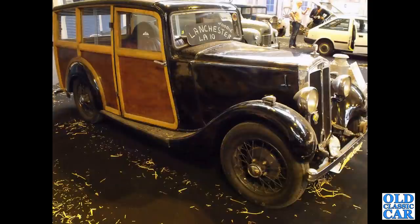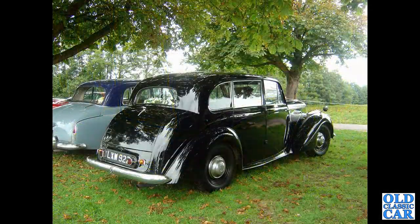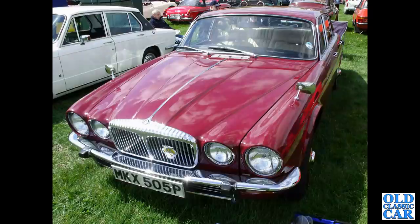Bit of a barn find now — a Lanchester LA10, built up as a woody back in period, early to mid 1930s in date. LXW 922 appears to have been off the road for quite a few years now, but back then it was on the road at Chumley Castle. First registered in March of 1951, probably a DB18.